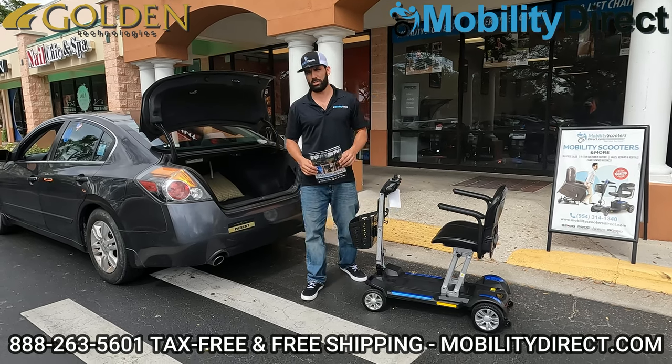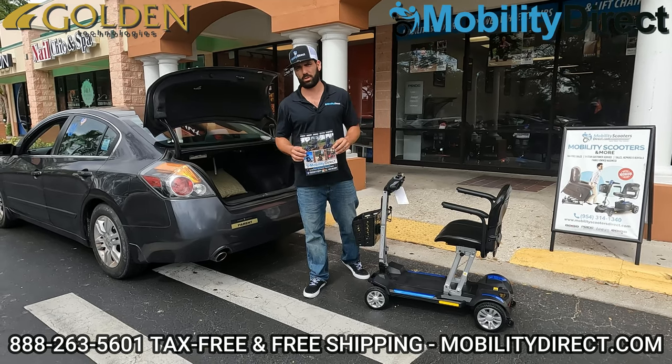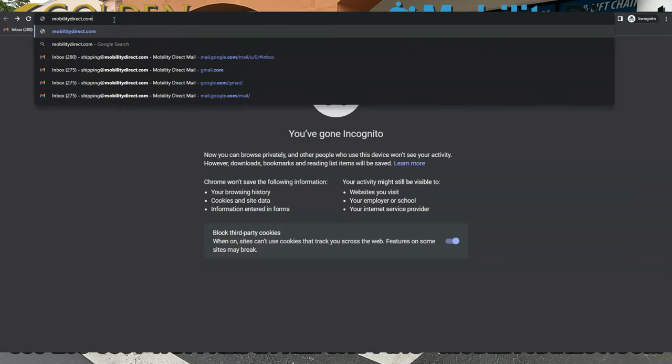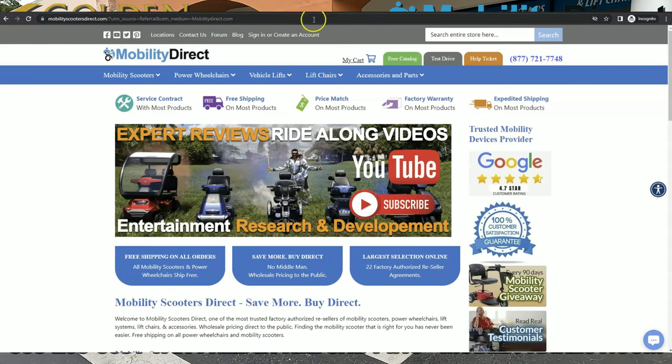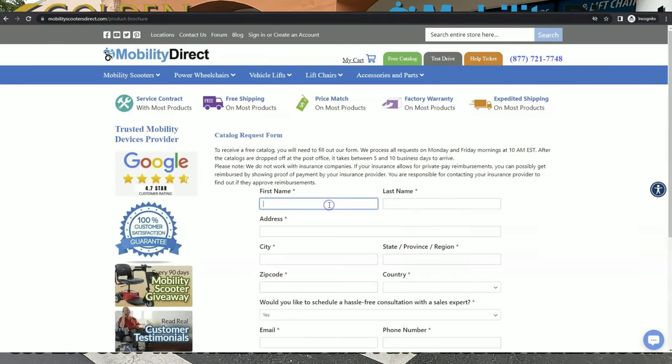Before we get started, I just want to mention two things. Number one, if you want a product catalog, all you have to do is go to our website, mobilitydirect.com, click on the green button at the top of every page, just fill out the simple short form that pops up, and you'll get one in your mailbox within one to two weeks tops.